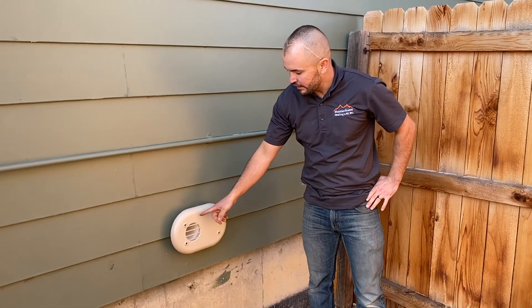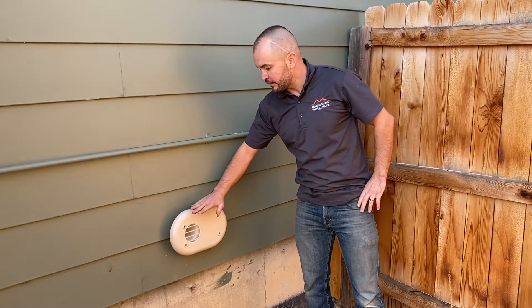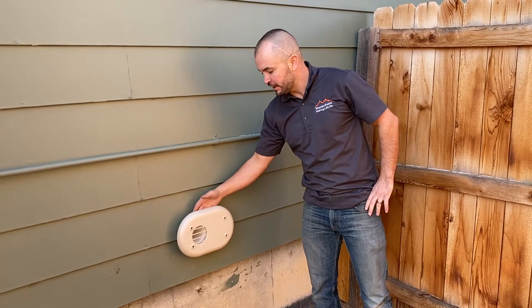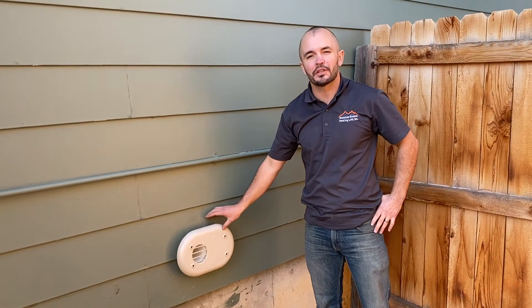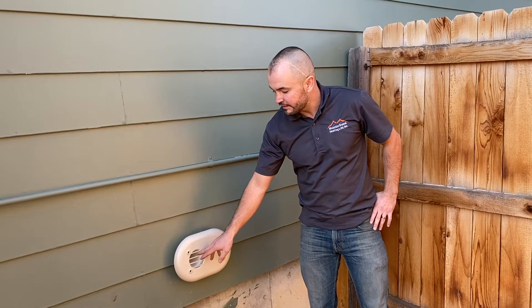Here's the termination. This is where the exhaust is going to come out, and then air is going to be pulled in from the side. This is called a sidewall or bay vent termination kit, and we can talk a little bit about why this needs to be done.